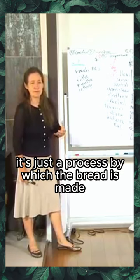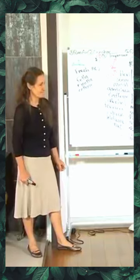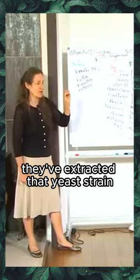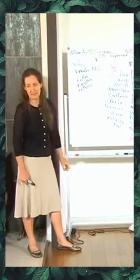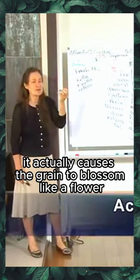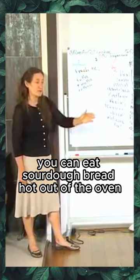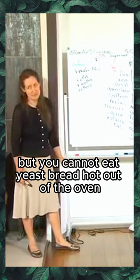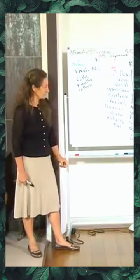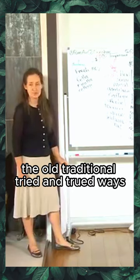It's just the process by which bread is made and rises. Traditionally in Europe that was the only way bread was ever made. The yeast bread we get in Australia today uses a hybridized yeast strain that causes the grain to rise in half an hour — it actually causes the grain to explode. Whereas the sourdough process causes the grain to blossom like a flower, making it much easier to digest. You can eat sourdough bread hot out of the oven, but you cannot eat yeast bread hot out of the oven — it's indigestible. It's going back to the old traditional, tried-and-true ways.